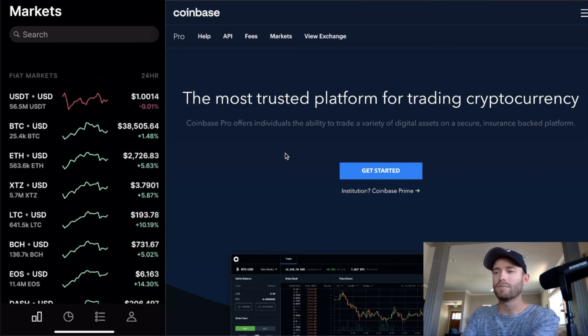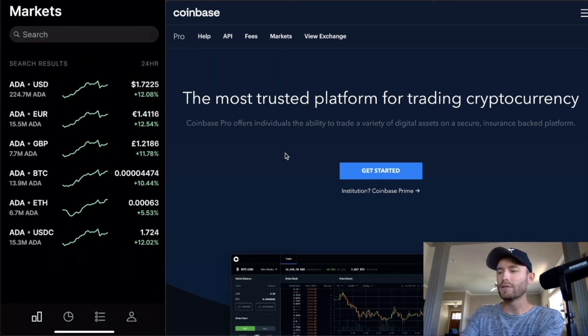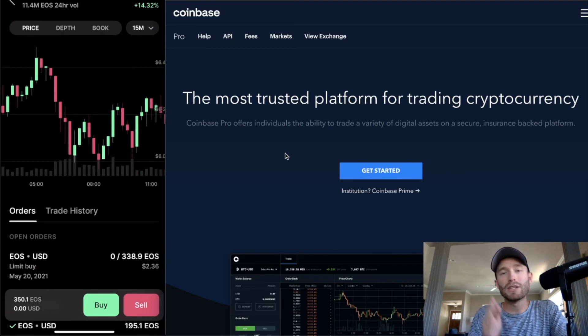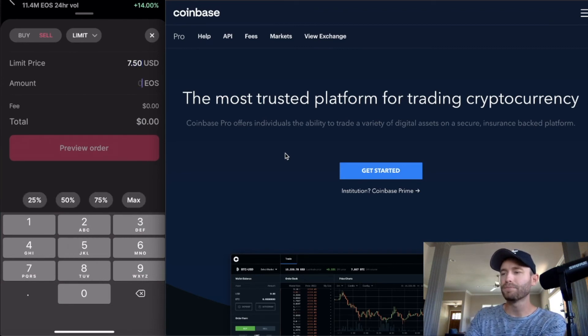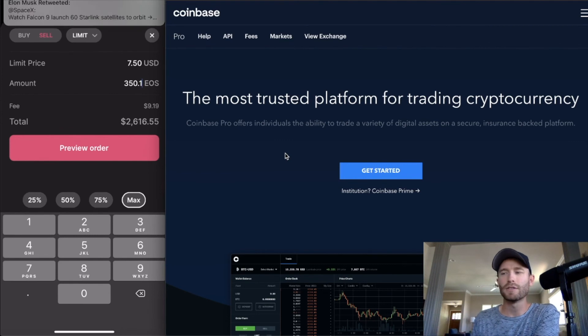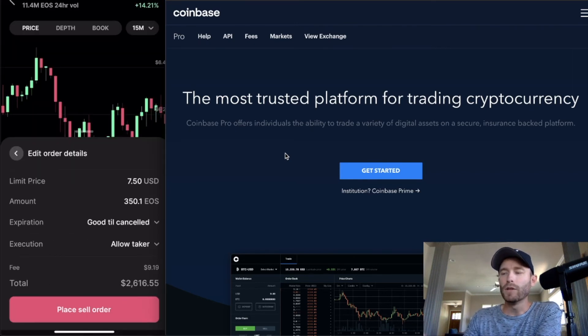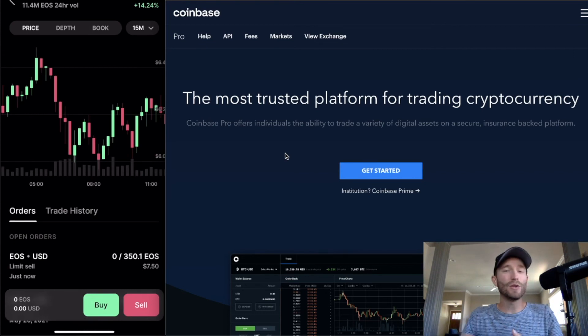Go to EOS/USD and click 'Sell.' Set the limit price to $7.50. For the amount, select Max — that's $2,600 worth of EOS. The fee is $9.19 and the total is $2,616. Click 'Preview Order.' You'll see the limit price of $7.50 and amount of 346 EOS. Click 'Place Sell Order.' That's it — nothing else to it. This is literally a full walkthrough of how to trade on Coinbase Pro.